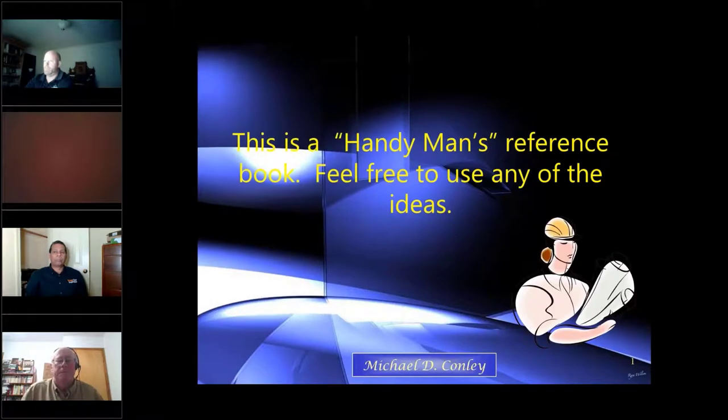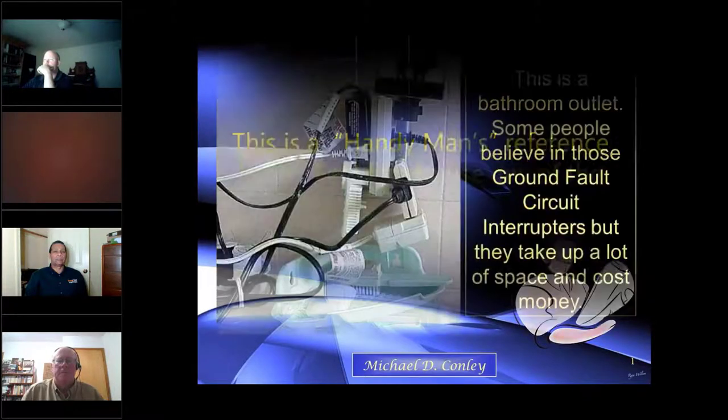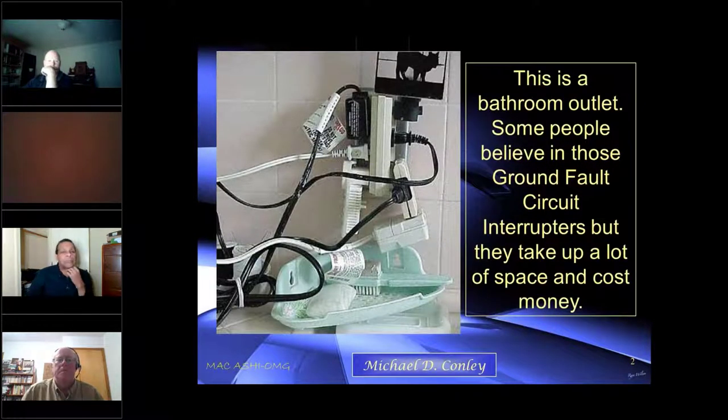We're going to look at some photos about people who live in weird situations. This is a bathroom outlet — some people leave in those ground fault circuits, this doesn't have one. There's no limit according to the NEC on the amount of receptacles you can put on a circuit.